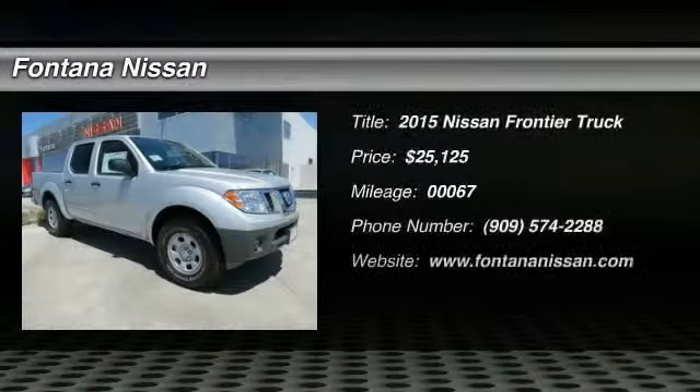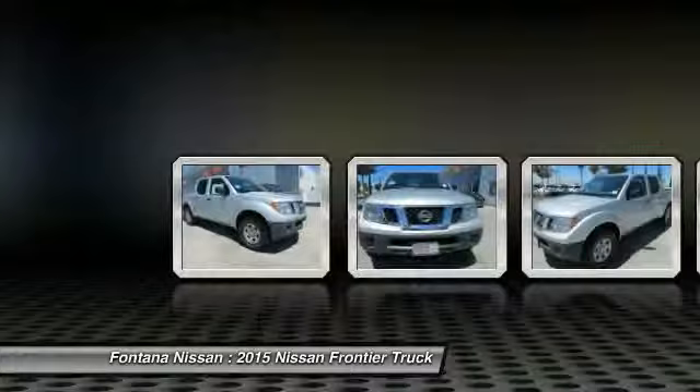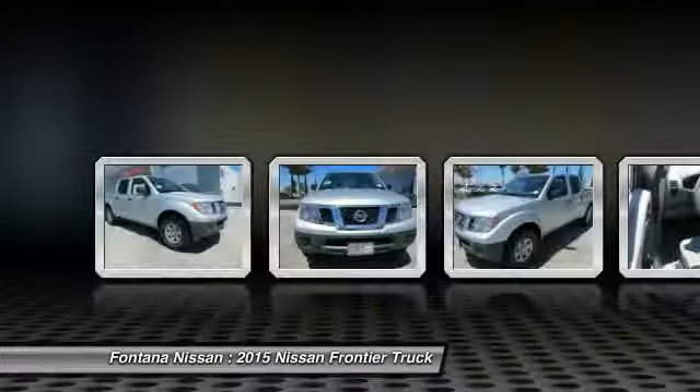The 2015 Frontier. The Nissan Frontier offers a full-length, fully-boxed frame for strength, serious off-road capabilities, and a five-star rating for side-impact crash safety.